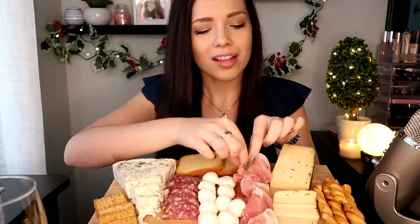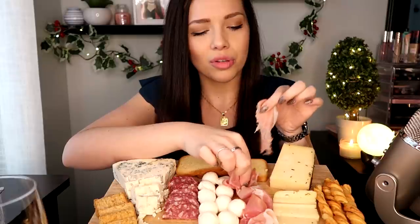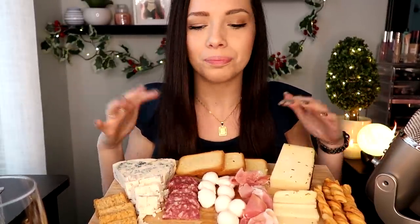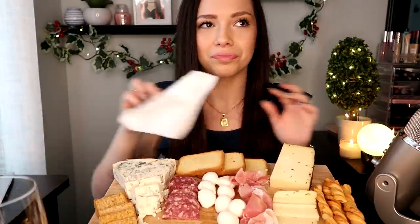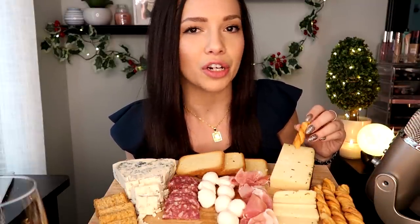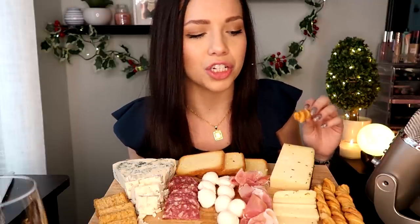The prosciutto — prosciutto is another thing where I'm not a huge fan of it by itself, but it reminds me of my grandma. I knew that was going to happen — it rolled off. Things like this really remind me of my grandma and my Italian side of the family. For those of you who may be Italian, maybe your family does the same thing: on Sundays there wouldn't really be a dinner. We would have an early lunch and it would be stuff like this — cold cuts, cheese, bread.